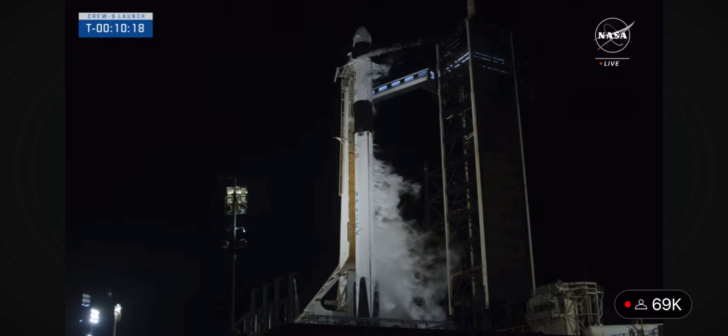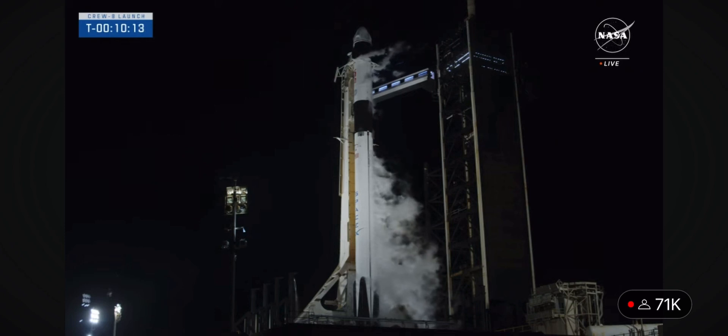Crew-7, this is Crew-8. We're coming for you. It's time for Crew-8 to relieve you of the watch of the International Space Station. SpaceX Dragon, we are ready for you to cast off the strongback and launch Dragon Endeavour on its fifth flight.